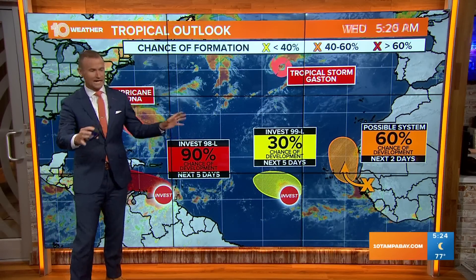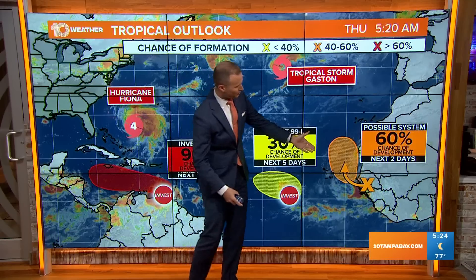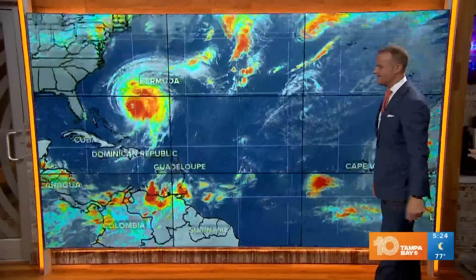Meanwhile, the rest of the Atlantic is very active. We've got tropical storm Gaston — no concern in the northern Atlantic — another tropical wave with a 60% chance of developing as it moves off the coast of Africa, and then Invest 98L.